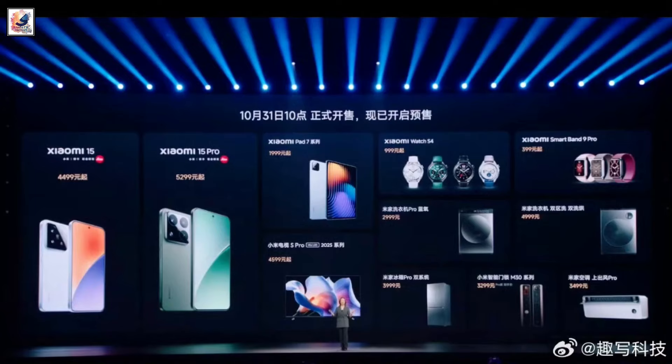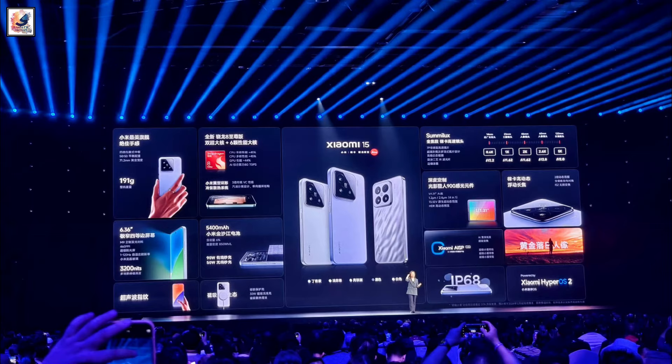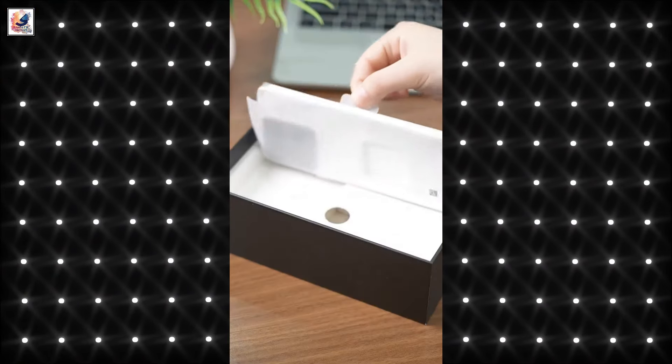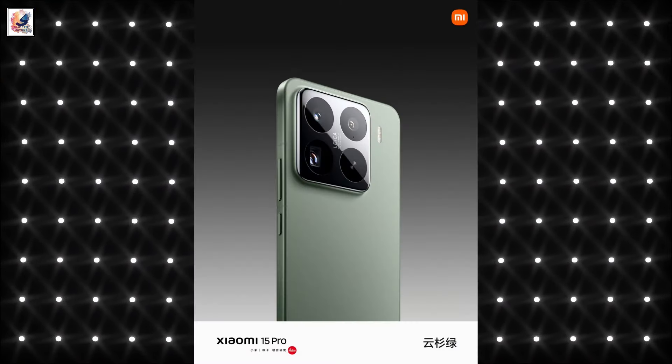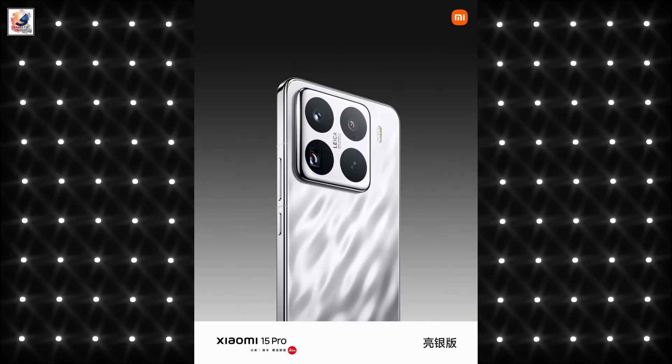Xiaomi has officially unveiled the highly anticipated Xiaomi 15 Pro following the launch of the Xiaomi 15. The Xiaomi 15 Pro is available in three colors: spruce green, rock gray, and white. It is also available in a bright silver edition.